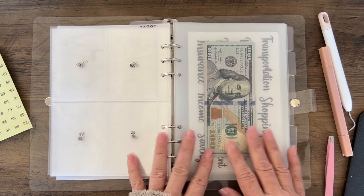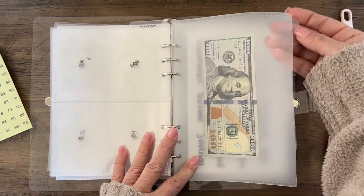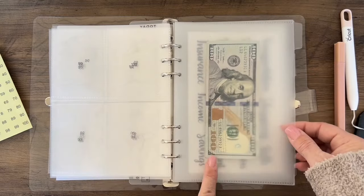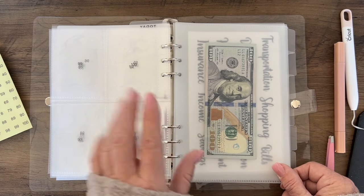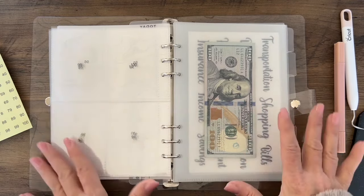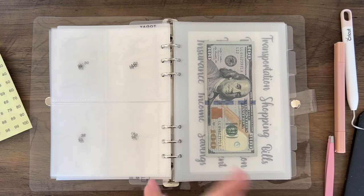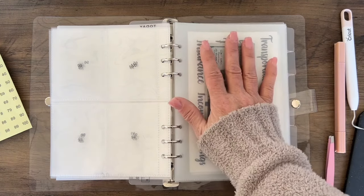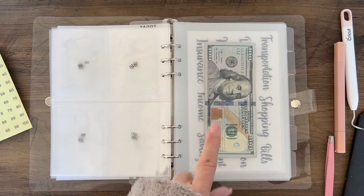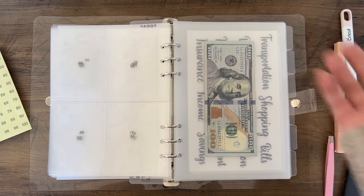These are A5 cash envelopes — you can see the pocket right here with a dollar bill and a hundred dollars shown. I only ordered the supplies I needed for the launch, about 100 sets, but I've already talked to my supplier and told her I'd like to order more. Don't worry, we will have more A5 cash envelopes available.